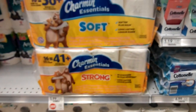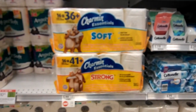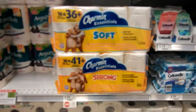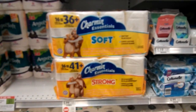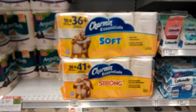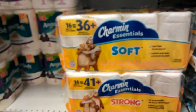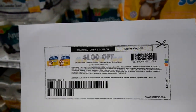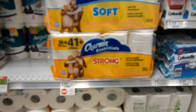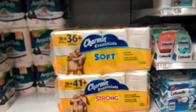Hey guys, Amy from My Publix Coupon Buddy here. The Charmin Essentials is on sale still, unadvertised at Publix this week. Not sure when it's going to end because it's an unadvertised sale for $5.99. Additionally, this morning a $1 off one printable coupon came out, making these $4.99, which is a phenomenal deal for these 16-count giant rolls, Charmin Essentials.